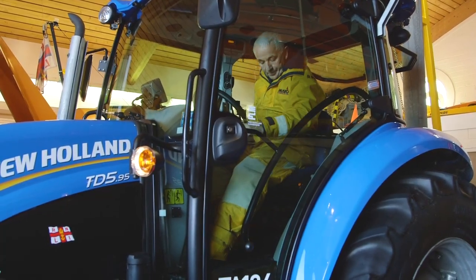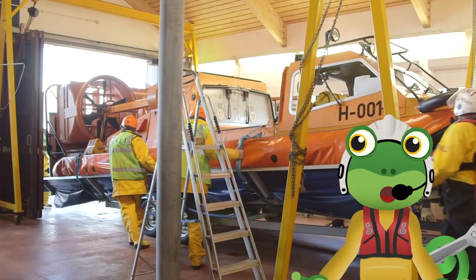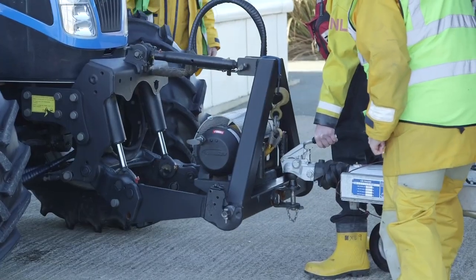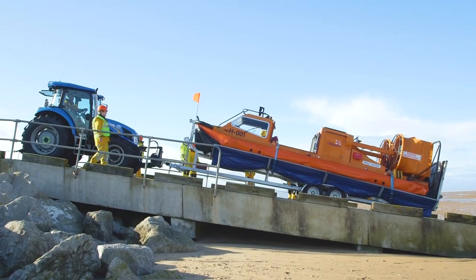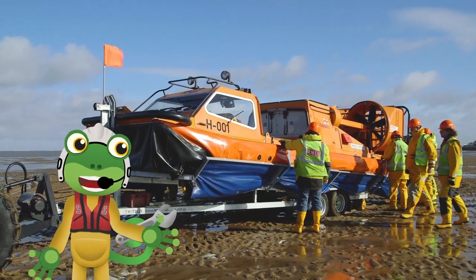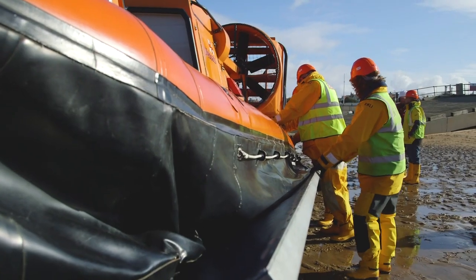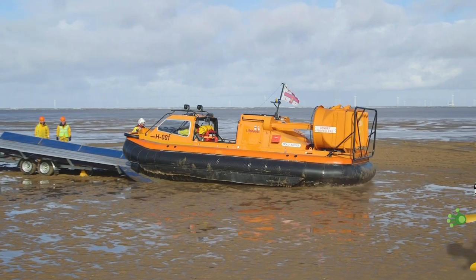It's a real team effort to launch the hovercraft. The hovercraft is very heavy, so a big tractor is used to tow it safely down to the beach. Then it's all hands on deck to unclip the hovercraft from the trailer and pump up the inflatable sponsons which help the hovercraft float on water. Then the pilot uses the engine to glide back onto the beach.